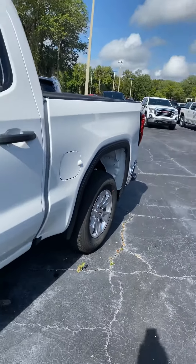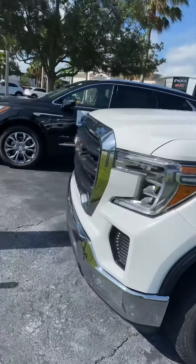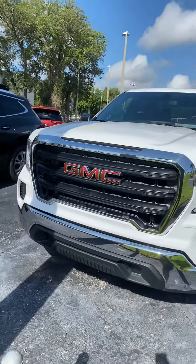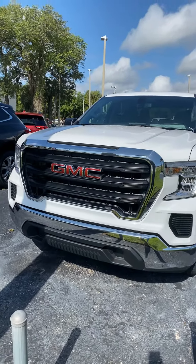Again, I'm Reno with Richie GMC here in Daytona. We're located at 932 North Nova Road. The number you can reach me at is 386-236-5011. Stop by and take a look, take a test drive — I think you'll be very well impressed. See you soon!